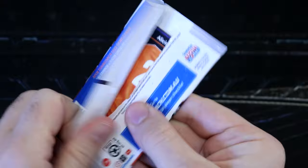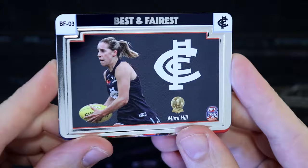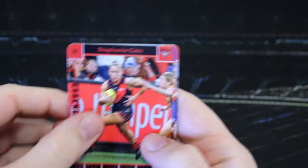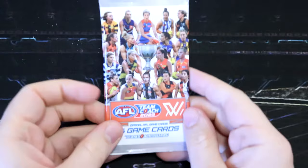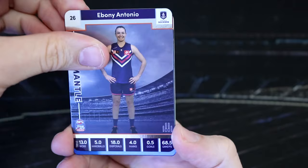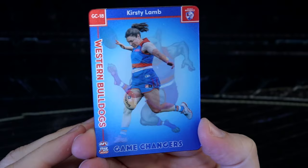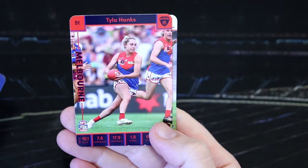Two packs left. Can we find a nice Pies card? Here we go. We've got Monique Conti, Tigers. We've got a Blues Mimi Hill best and fairest, Carlton. We've got Stephanie Kane — saw she came third in the best and fairest. We've got Brianna Keenan, Katie Lynch, Alicia Eva. Down to our final pack for today — what a ripper it's been. We've got Ebony Antonio and Kirstie Lamb, Bulldogs game changers. Love those cards. We've got Monique Conti base card, the Eagles icon, Tyler Hanks and Kiara Bowers.